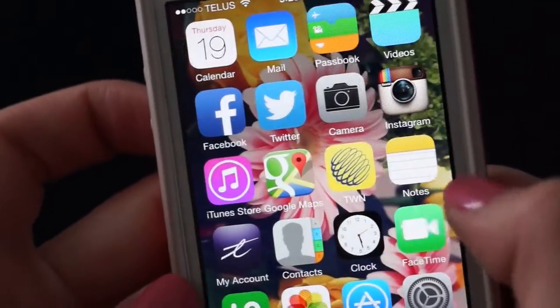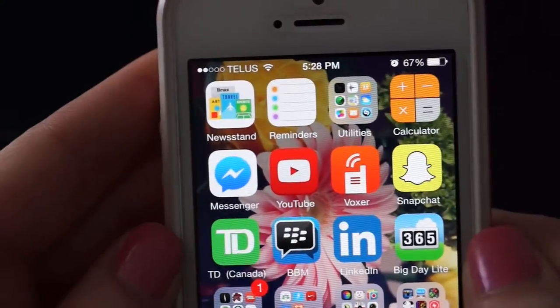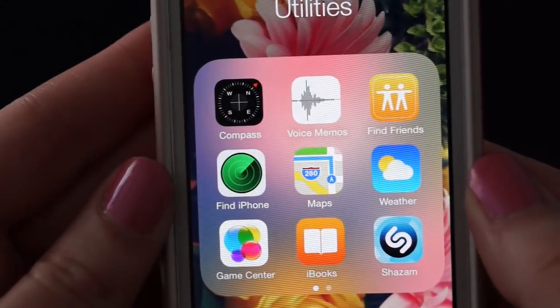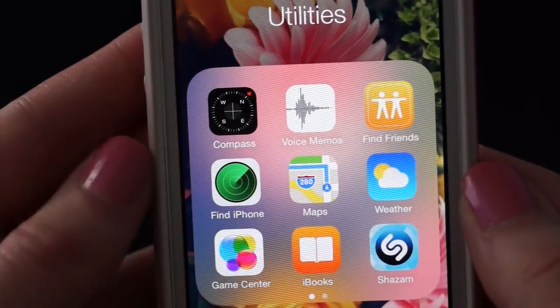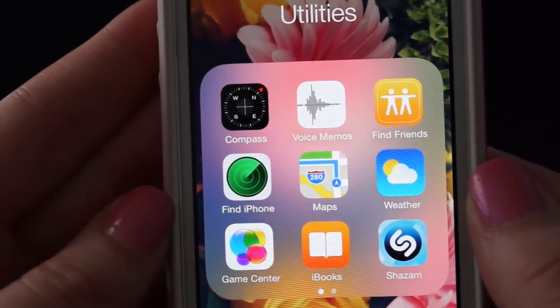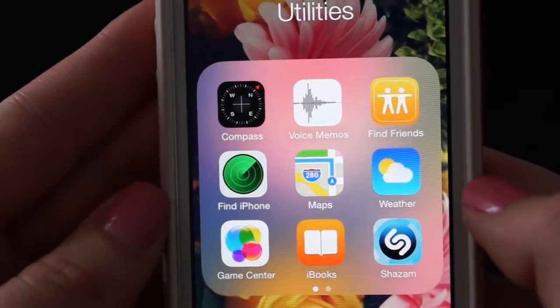I only have two pages — I don't like a lot of clutter. On the next page I have Newsstand, Reminders, and a Utilities folder with Compass, Voice Memos, Find My Friends, and Find My iPhone — which is really great, that is like the best app ever. You can play a sound if your iPhone's in the room and you don't know where it is. It has helped me quite a few times. Also Crappy Maps — I much prefer Google Maps. Same with weather — I much prefer The Weather Network.